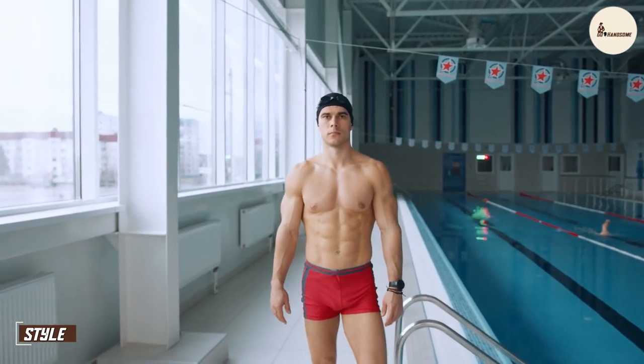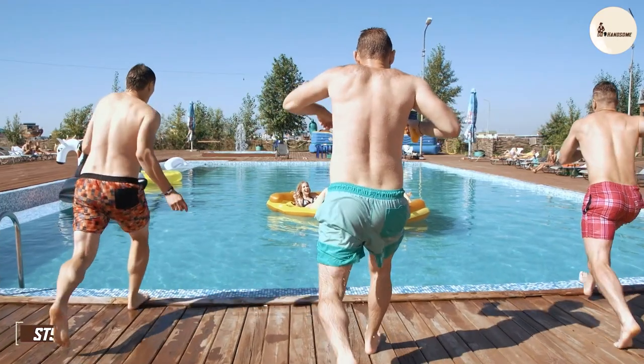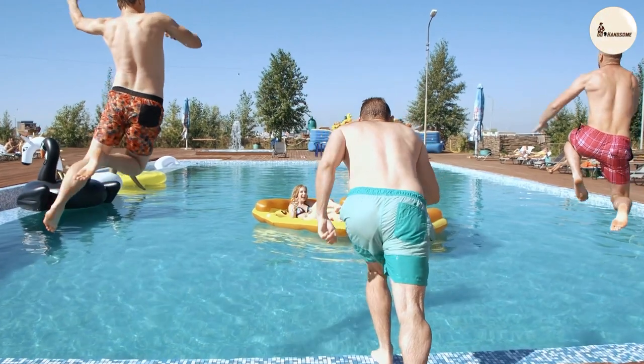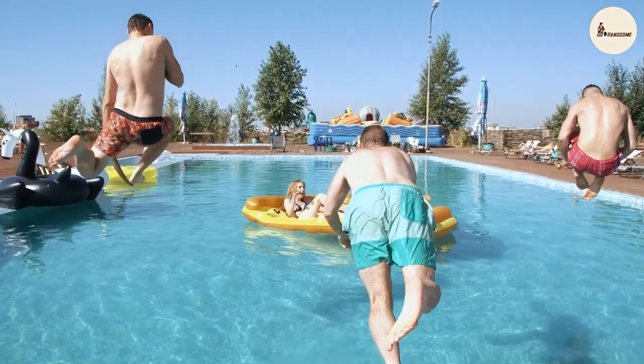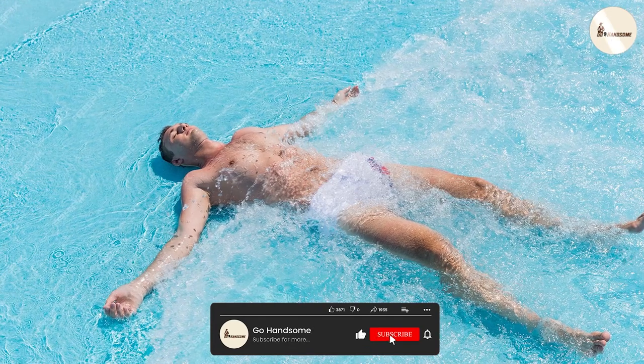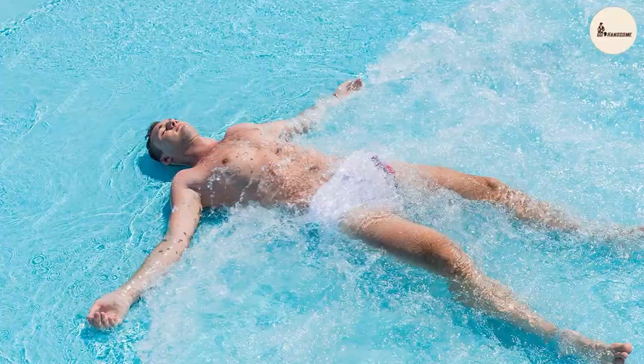Let's kick things off with style. Swimming trunks have been a beachgoer's staple for decades. They come in a variety of lengths, colors, and patterns catering to all tastes. Whether you prefer a classic solid color or a vibrant tropical print, there's a pair of swimming trunks for you. They often feature a slick and minimalist design, which many find appealing.